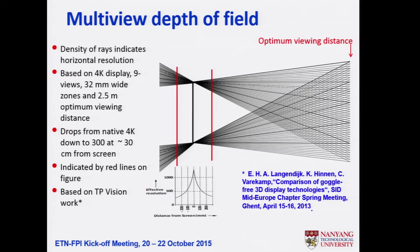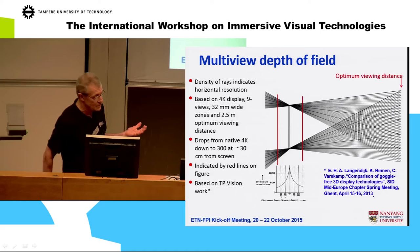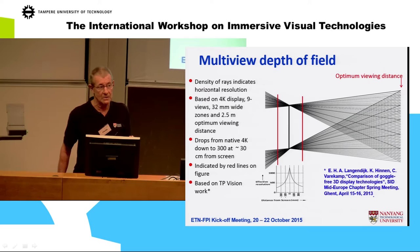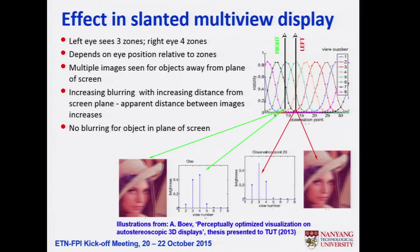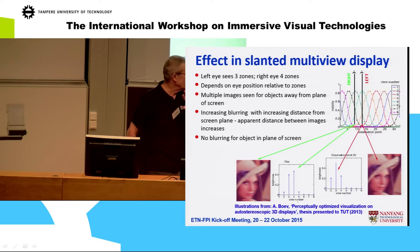As you come out from the screen up to 300 millimeters, the resolution drops to about 300 — that is really terrible depth of field. This is why manufacturers with 4K displays could produce slanted lenticulars but don't — they don't perceive them as good enough for consumers. The effect, shown in Anna's thesis, is that low spatial or angular resolution creates multiple edges that blur the image as you move away from the screen.